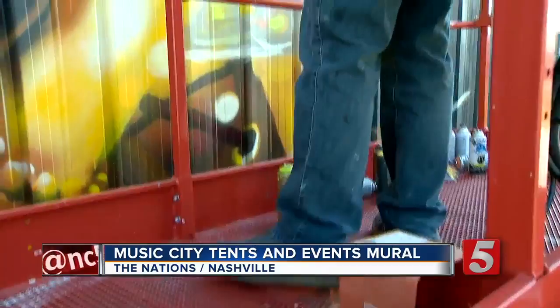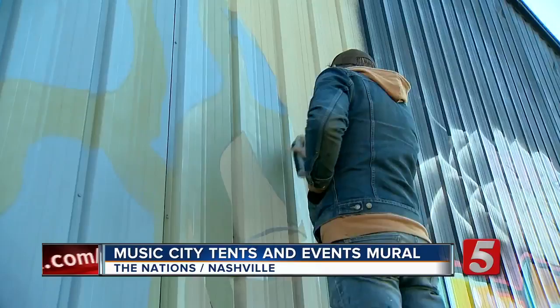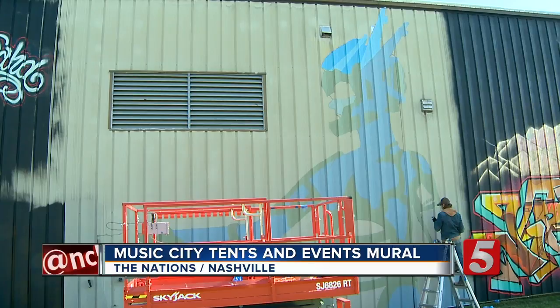Thanksgiving wasn't enough to stop several artists from painting on the side of Music City tents and events. The owner of the building has allowed 10 local artists to create murals of their liking. It's part of the privately funded Nashville Walls Project. The masterminds of the project were also behind the nearby silo portrait.